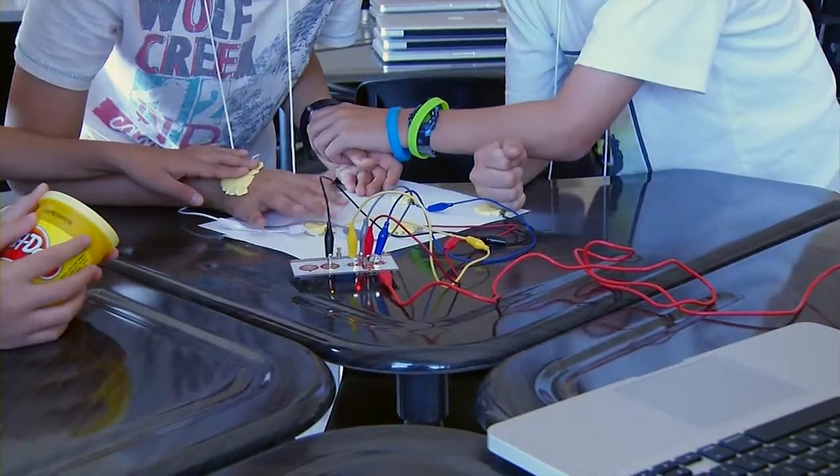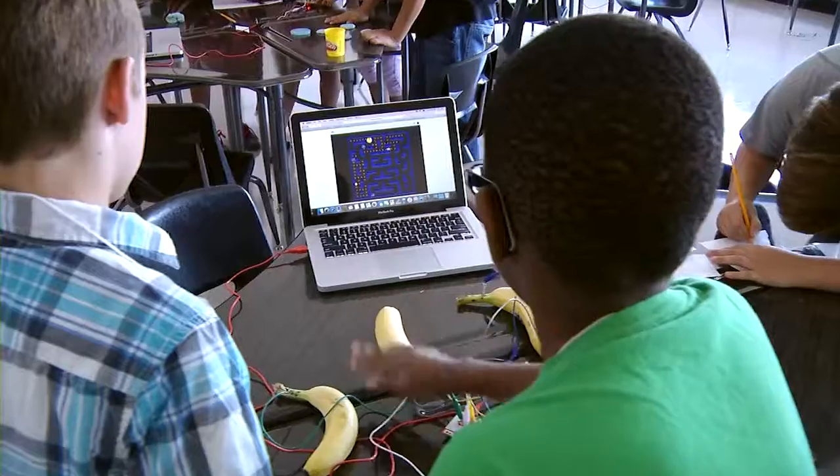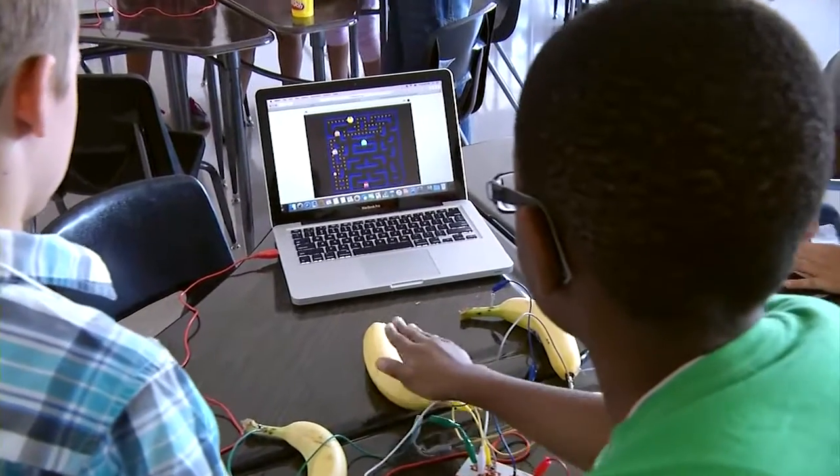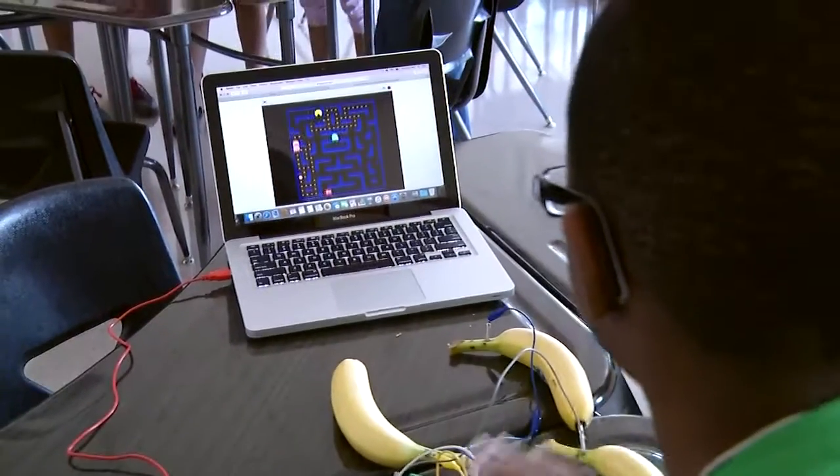Each year we've added new programs to it, so we've had some students that have been with us for three years and we've added new students along the way. What this has done is it's created experts in every single classroom to help out the students and the teachers for all the projects they do, because both of these schools are project-based learning schools.